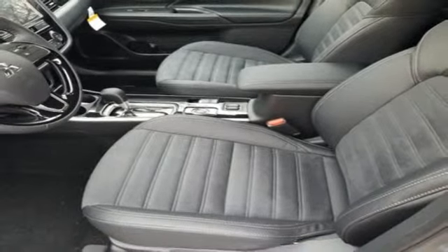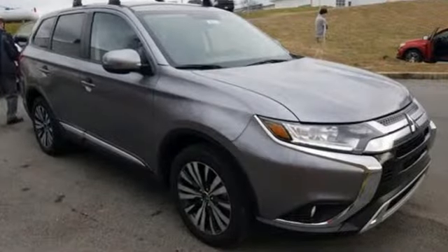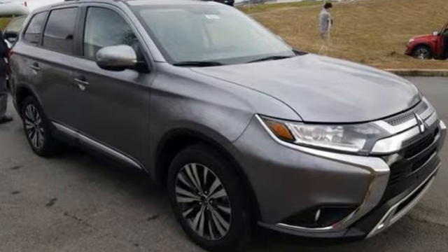Get into something different. Mitsubishi has what you're looking for. Someone is going to drive this fantastic vehicle off the lot — it should be you. Test drive it today.